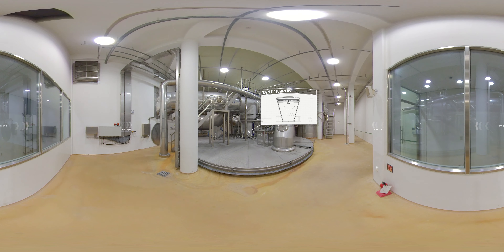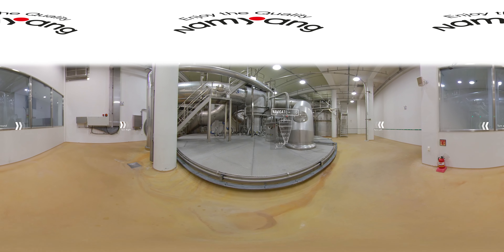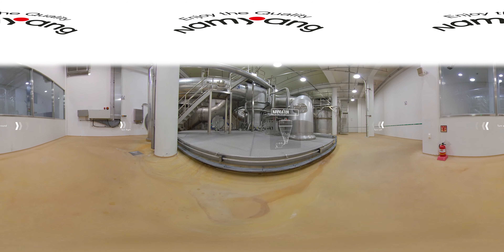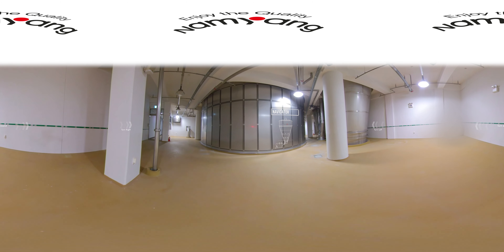The MSD applies nozzle atomizers for particle size adjustments. Eight high-pressure sprays installed on the upper floor combine nozzle systems to produce different particle types. As the sprayed raw materials move down the dryer, they are powdered into a structure and shape that is easy to dissolve in water.